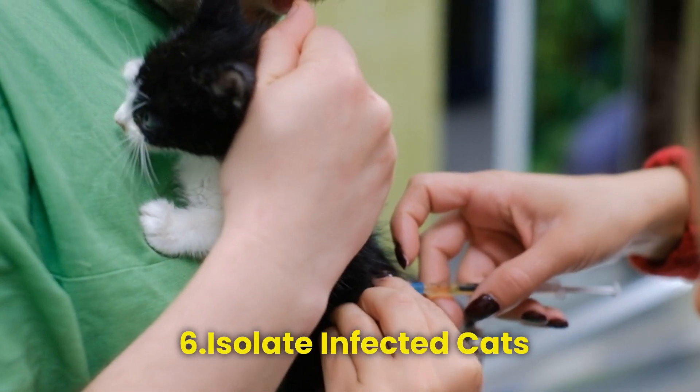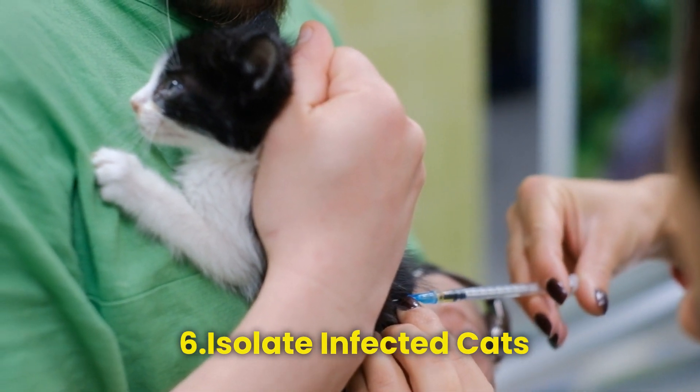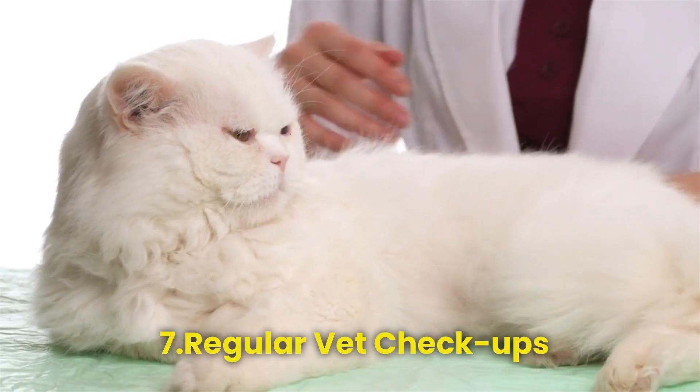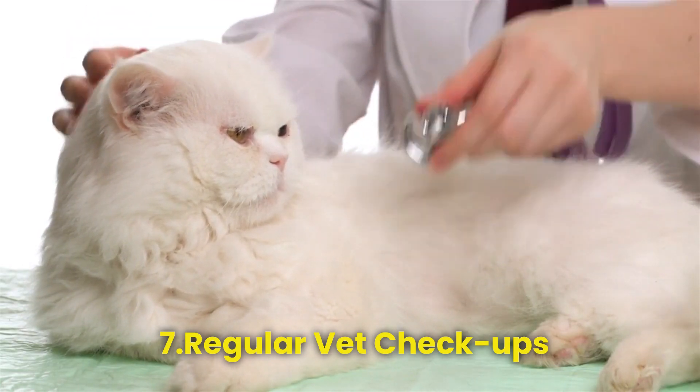Step 6 — Isolate infected cats. If you have multiple cats, isolate the infected one during treatment to prevent the spread of worms to other pets. Step 7 — Regular vet checkups. Schedule regular checkups with your vet to catch and treat any potential worm infestations early.